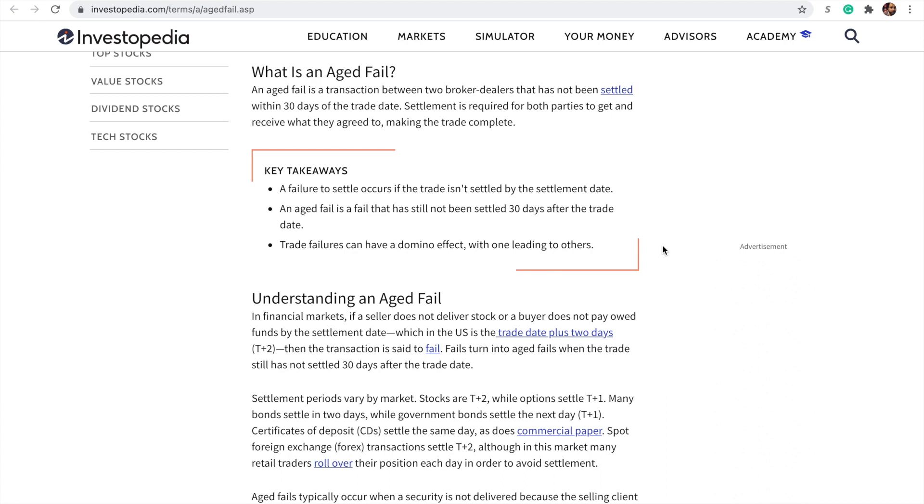Fails to deliver can happen for a lot of legitimate reasons, and there are time periods in which they're allowed to reconcile that. There are also reasons it can happen such as naked short selling, where you were sold a share that doesn't actually exist — so there's nothing to deliver. In that case, we can look for something like dates for an aged fail, meaning a transaction that's not settled within 30 days of the trade. If a large portion of those were nakedly sold short, there may be buying pressure coming into the market leading up to that 30-day window, because the folks who need to deliver those shares need to buy them on the open market and then deliver them to the person who originally bought them.